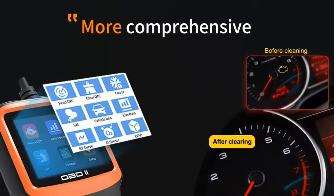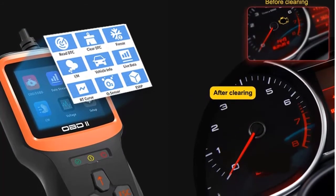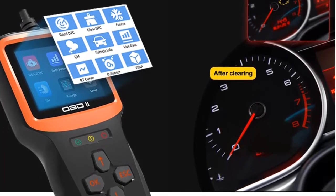Very easy to navigate around the menus and read the codes. No need for any battery or charger — it gets the power directly from your vehicle through the OBD2 data link connector.